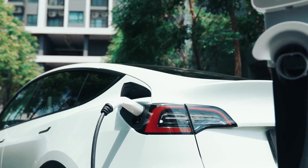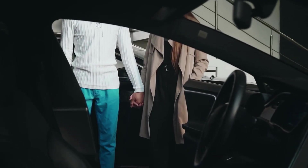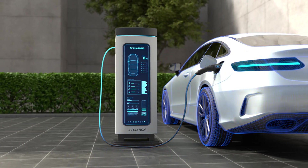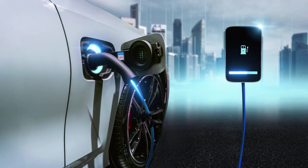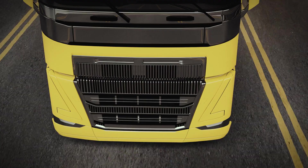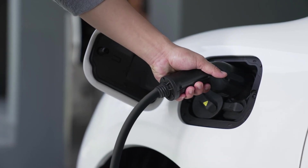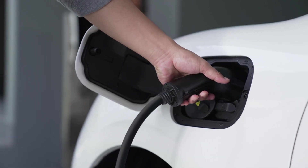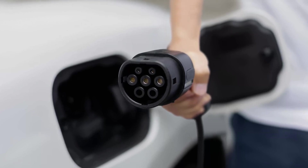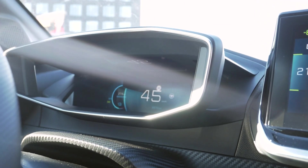When millions of families can access autopilot, over-the-air updates, and supercharging networks at used-car prices, we're looking at the fastest transportation transformation in human history. Tesla's 42 million-unit production target means we'll see Model 2 variants, autonomous taxi fleets, and manufacturing techniques that make today's assembly lines look primitive.